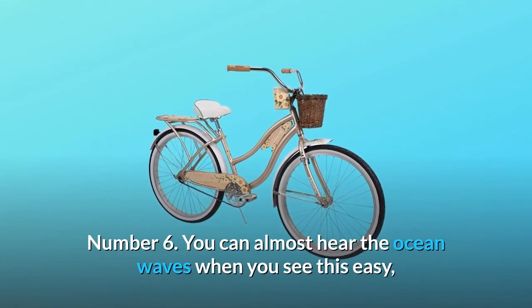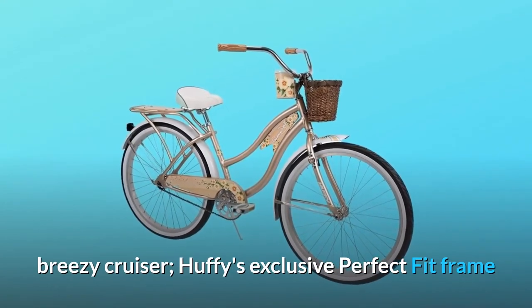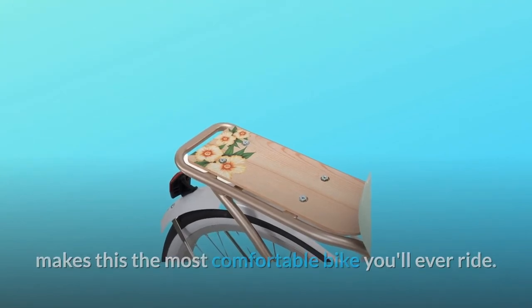Number 6: You can almost hear the ocean waves when you see this easy, breezy cruiser. Huffy's exclusive perfect fit frame makes this the most comfortable bike you'll ever ride. And so much more.